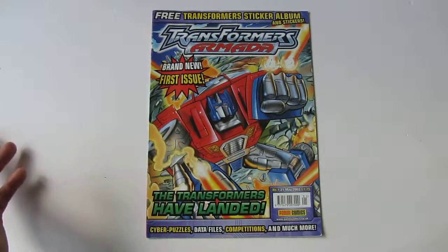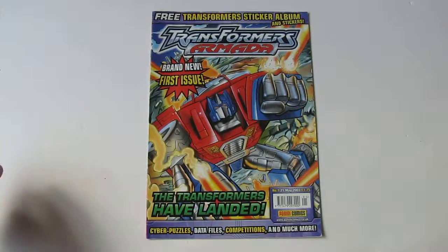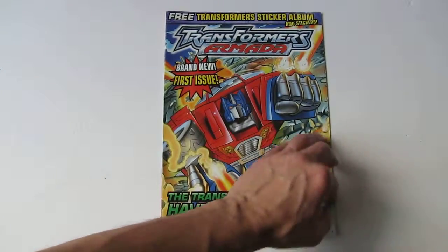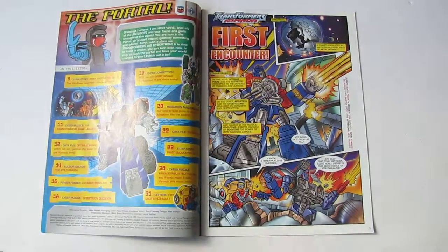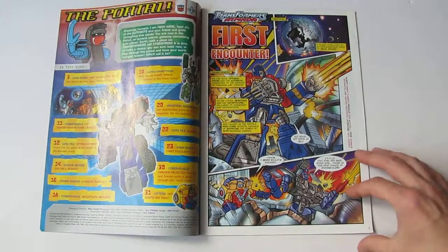Issue one came with a free sticker album which was based on Generation One, with a small section in for Armada, which was quite cool to collect. I'm not normally one to collect sticker albums because I get bored of it after a while, but I did get most of the stickers for that. I just don't like buying things where I can't actually see what I'm buying and you end up with doubles and have to buy loads.